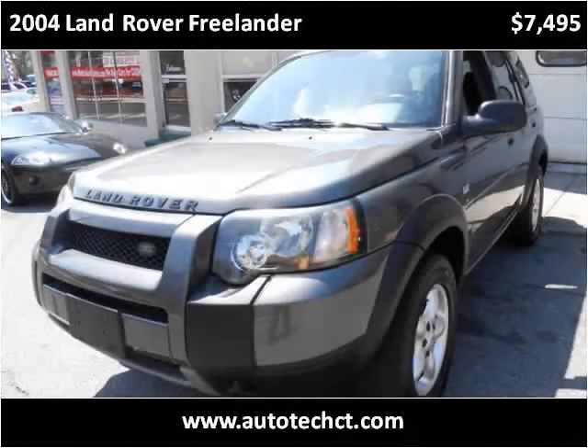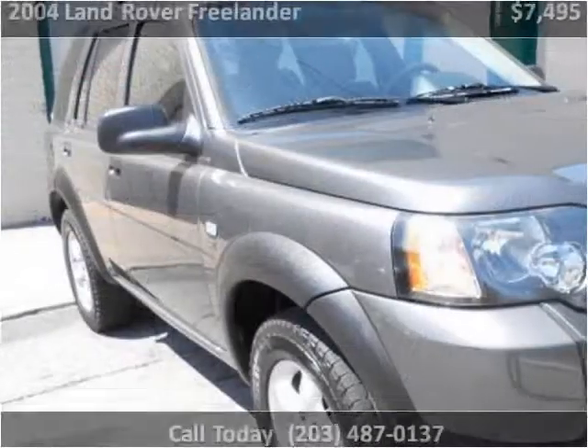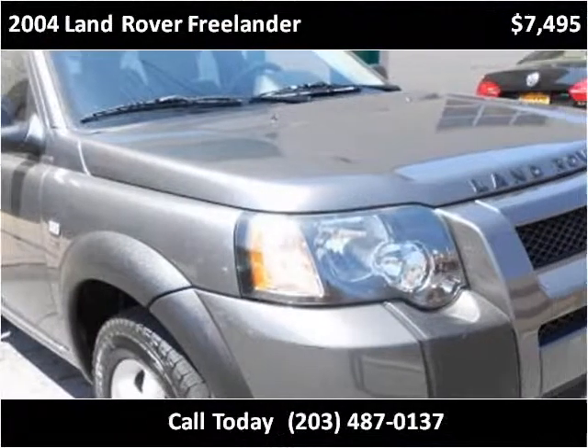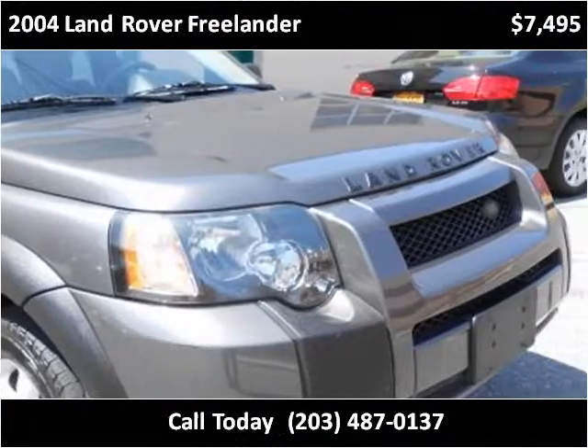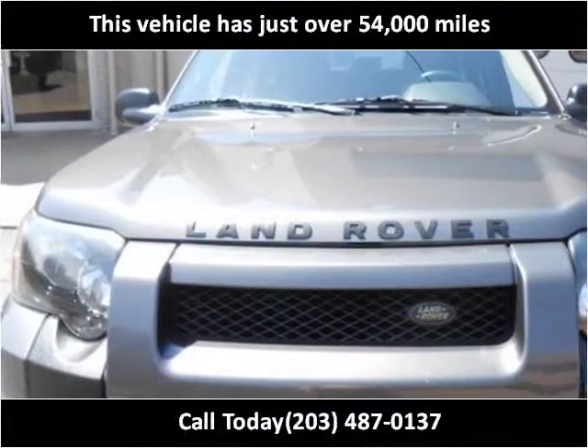This 2004 Land Rover Freelander is available from Autotech Service. This vehicle has just over 54,000 miles.